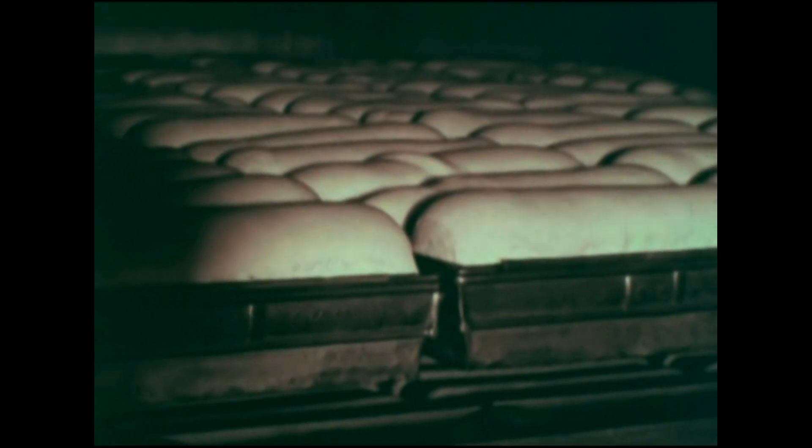The speed at which the bread moves is carefully regulated so that each machine, such as this oven, has time to do its job.